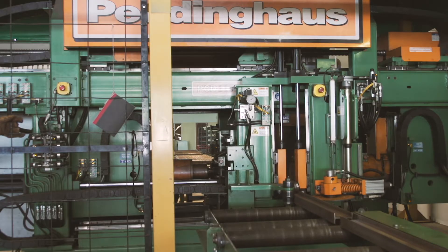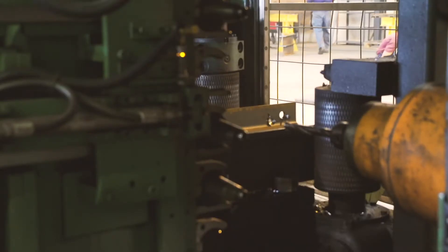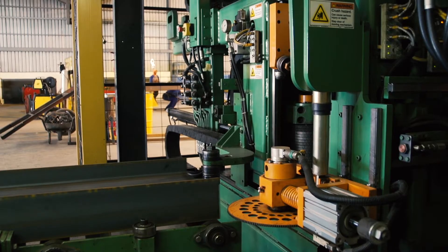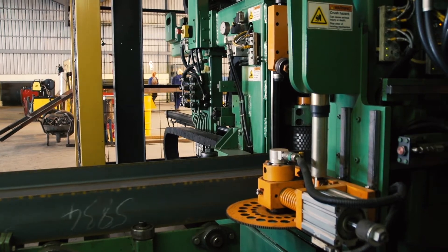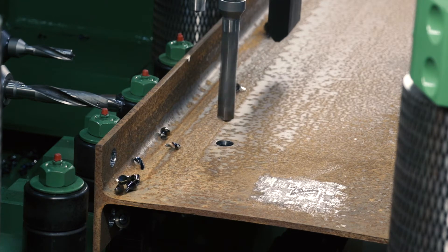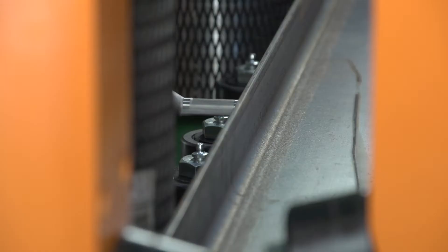If there's one specific Peirce-Holmes machine that I can identify that is crucial to our operation, it is the drill line. It just is the staple of the workshop floor and 95% of all beams go through it. And just the accuracy and the speed of the machine is just phenomenal. It's just made a day and night difference. It just immediately puts you at the next level in our industry.